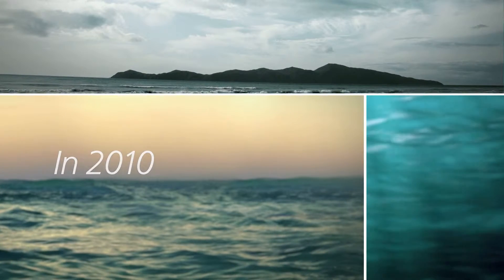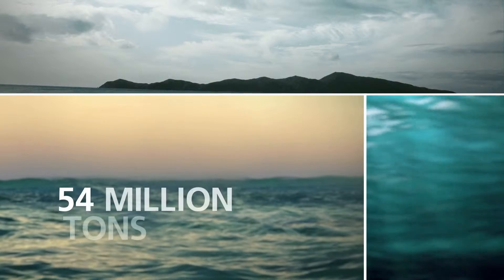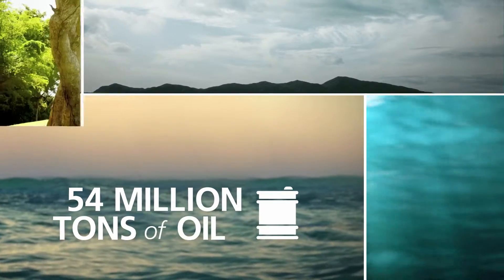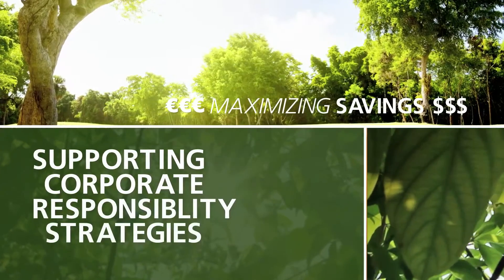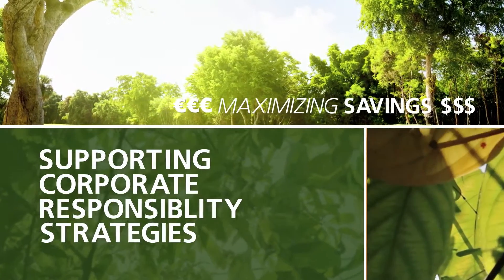In 2010 the sector in Europe consumed the equivalent of 54 million tonnes of oil. We believe that maximising savings and supporting corporate responsibility strategies will depend on two important principles.